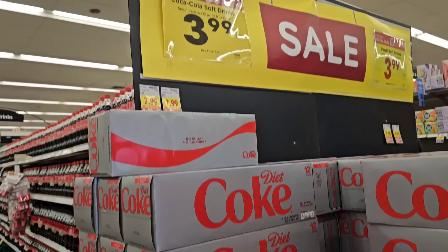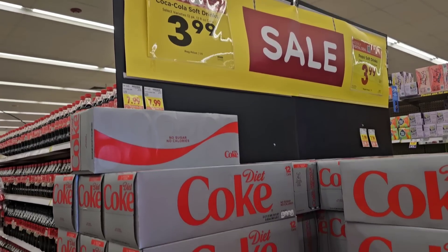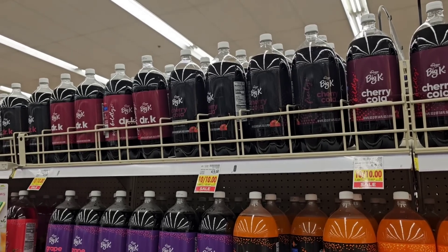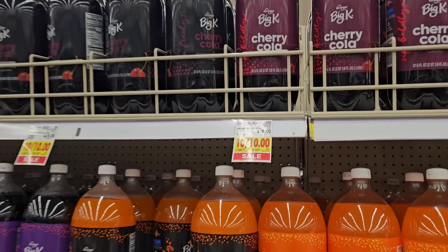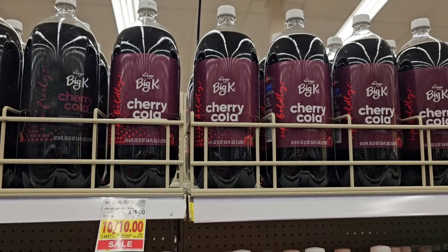As soon as we come into Kroger, I notice they have Coca-Cola and Pepsi 12-packs on a digital coupon for $3.99. That's a good deal — regular price is $7.99. I also notice they've got the Big K Kroger 2-liters, $1 a piece. It says $10 for $10, but on this deal you do not have to buy ten. You can buy one or twelve — every one of them will be $1 a piece.